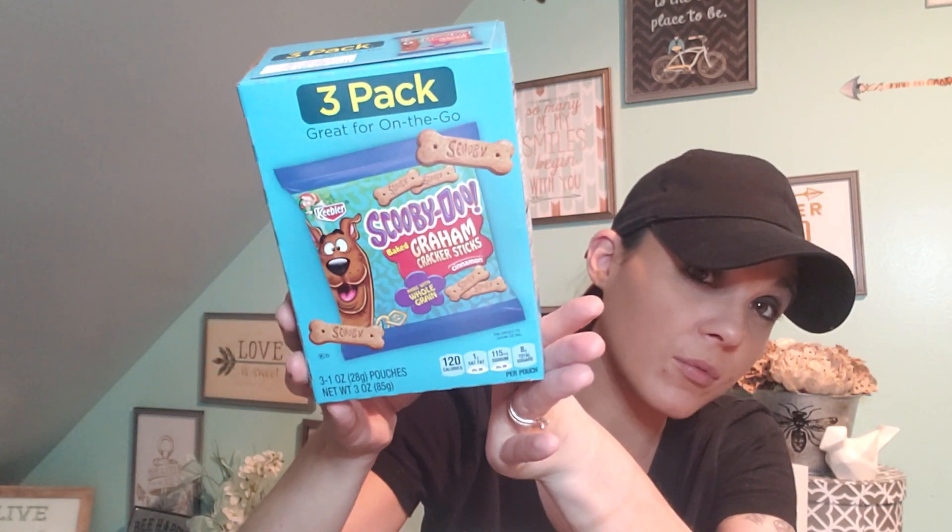Some Scooby Doo snacks — a three pack. This is an okay deal, but they're individually wrapped, so I think that is a good deal.